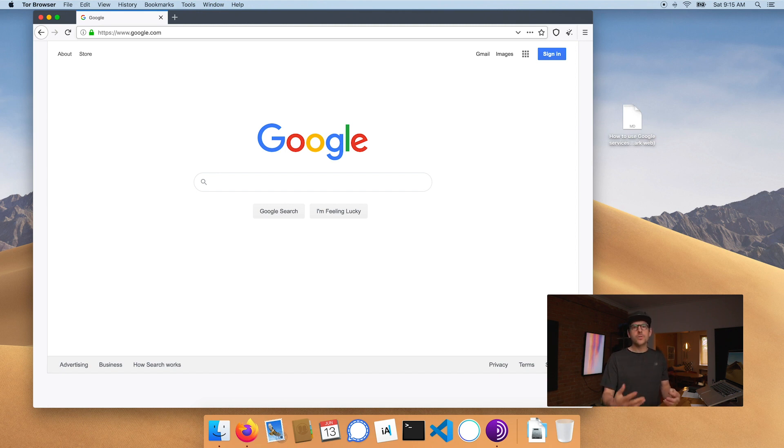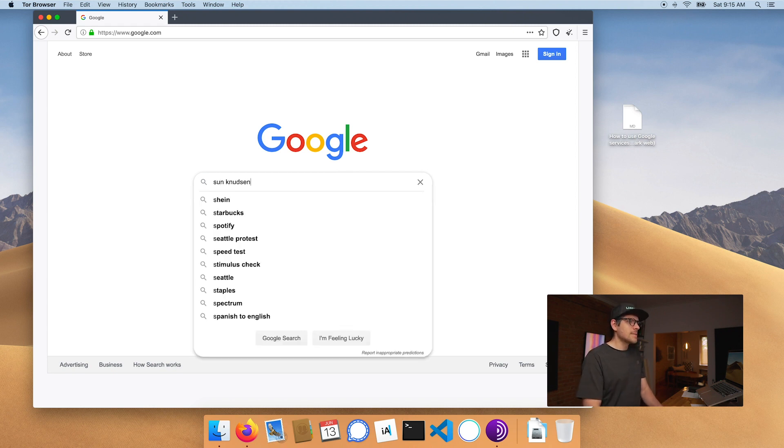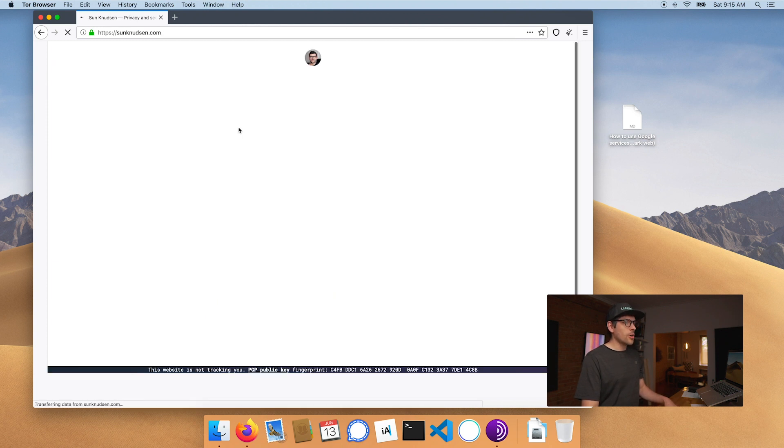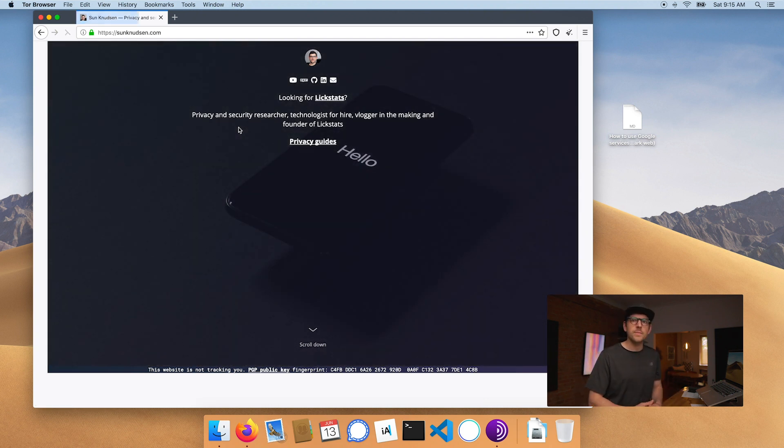A lot of people do suggest creating an anonymous Google account, and that might be the subject of a future episode. But let's suppose right now that we're not signing in. You can go and start using Google — I can search for myself, though that's kind of a joke as I'm blowing my cover, and you would never want to search yourself. But let's say you're searching for someone — if you click a result, that's a way of visiting a website without your ISP or whoever may be tracking you knowing that you have an interest in privacy.